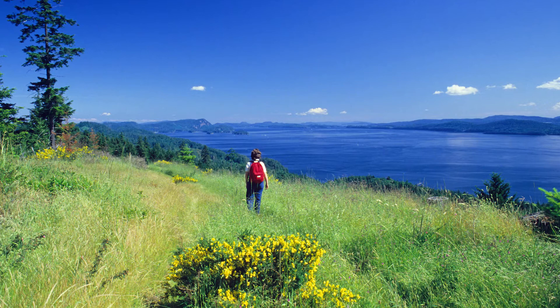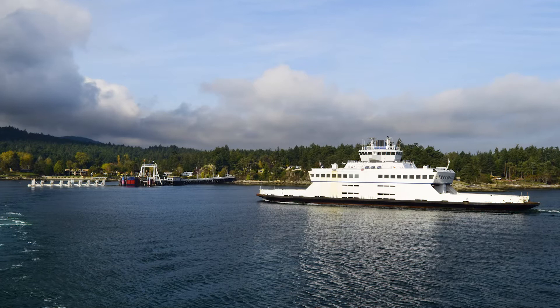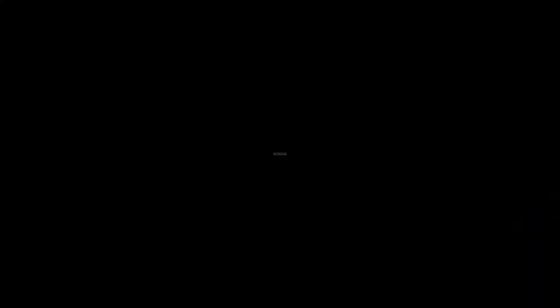If you love hiking then come to Pender Island. You will have more than 60 walking and hiking trails to choose from here. You can also explore the island's history over at the Pender Island Museum, which is located in an original 1908 farmhouse near the Otter Bay Ferry Terminal.